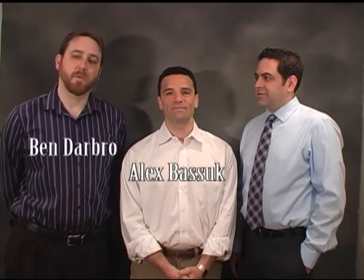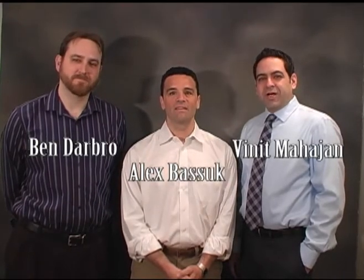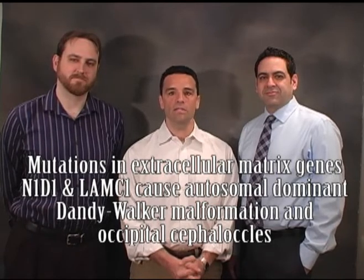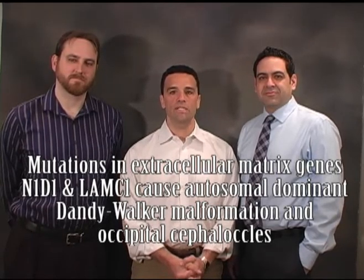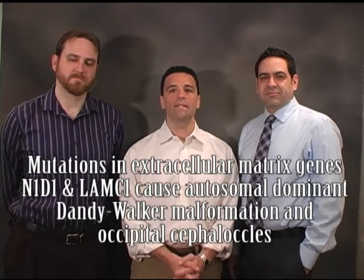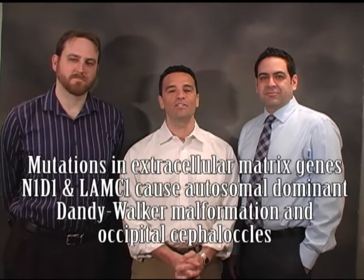Hello, my name is Alex Basouk. My name is Ben Darborough. And I'm Vineeth Mahajan. We are clinician scientists from the University of Iowa, and we will be discussing our manuscript in Human Mutation, entitled: Mutations in Extracellular Matrix Genes NID1 and LAMC1 Cause Autosomal Dominant Dandy-Walker Malformation and Occipital Cephaloceles.